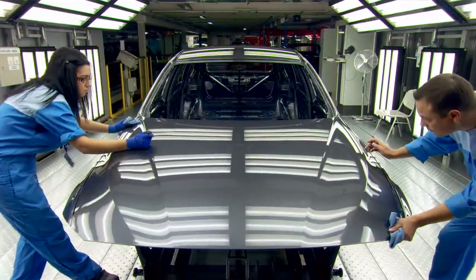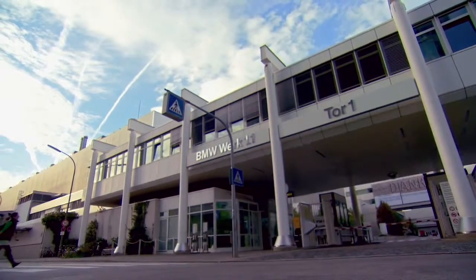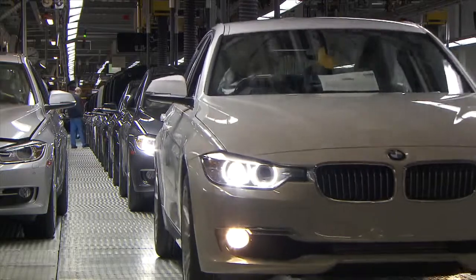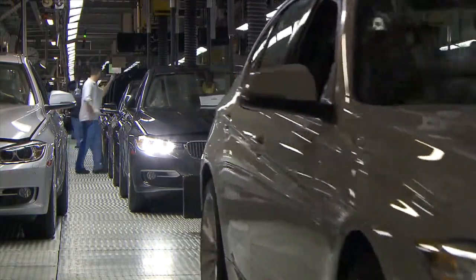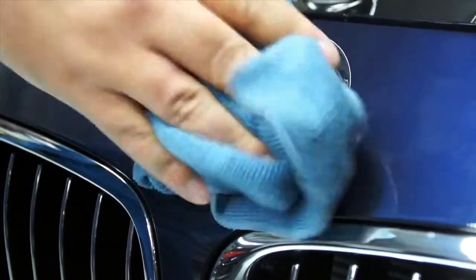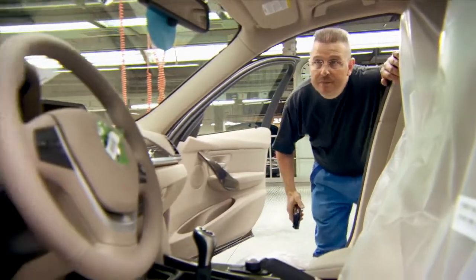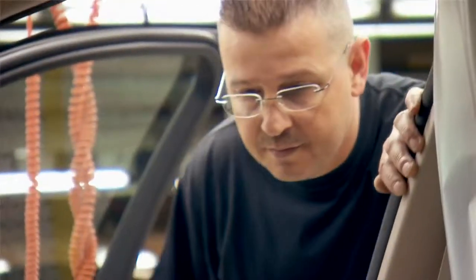The most important part of BMW quality management is our standard to hand over a flawless product to our customers. With this focus, our employees are on duty every day to ensure this. At the BMW plant in Munich, more than 1,000 BMW 3 Series are produced every day. Only top quality leaves the production halls, ensured by the precise handwork of the BMW quality management.